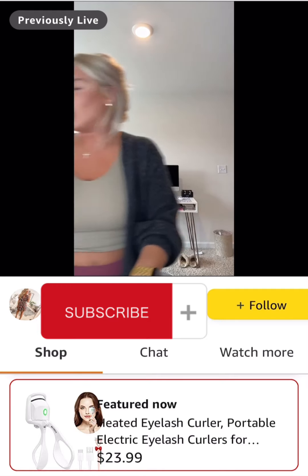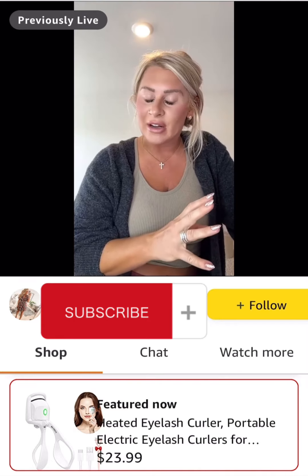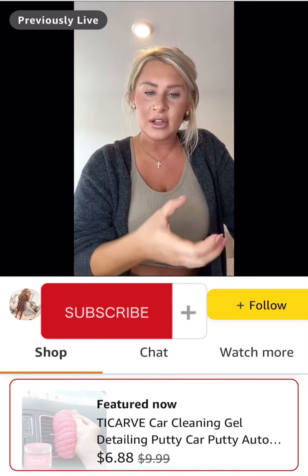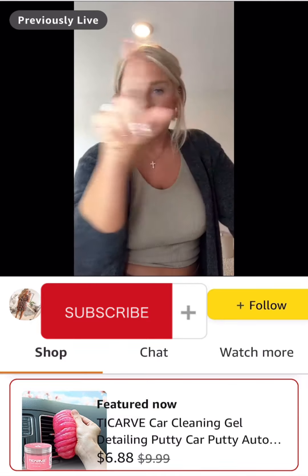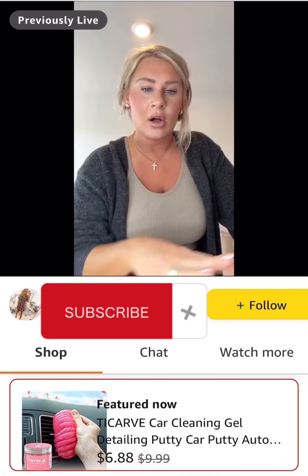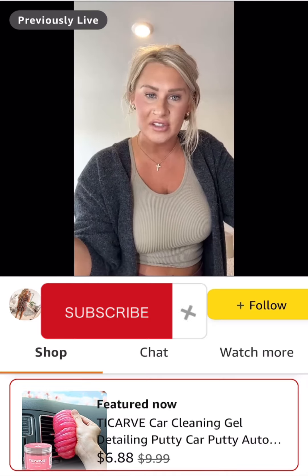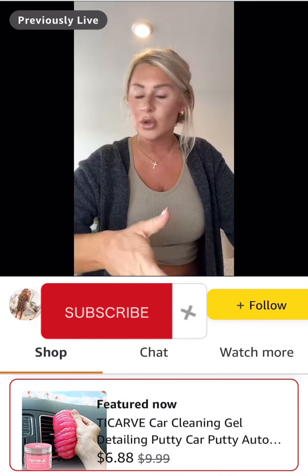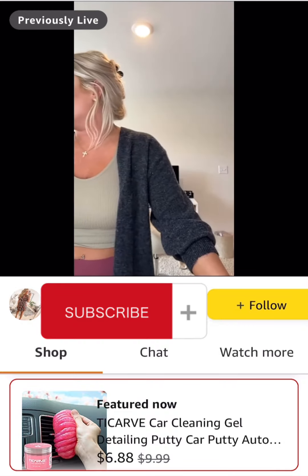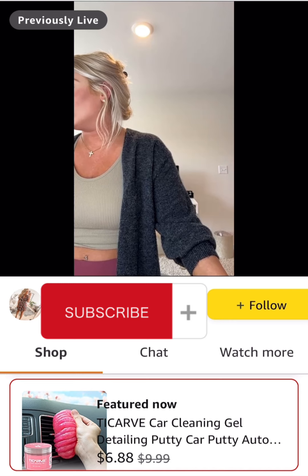This is a car cleaning gel putty. I was skeptical at first, but it actually works. It comes in a little container — you take it out and roll it all around your dashboard, LED screen, and steering wheel. Then you can wash it off when it starts to get nasty, let it dry out, and use it over and over again. Great for vents and cup holders. Over 7,000 ratings with an average of 4.1, one day shipping, and normally $9.99 — right now it's coming in at under $7.